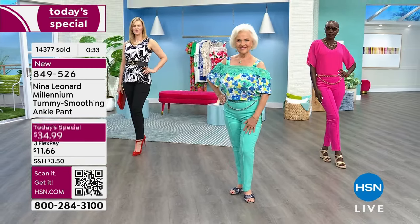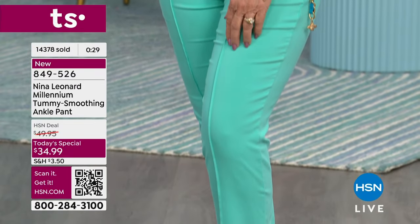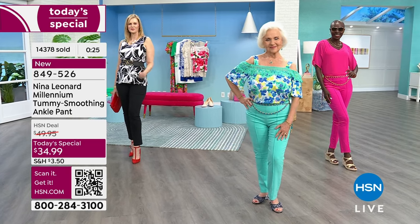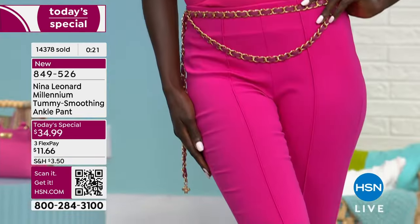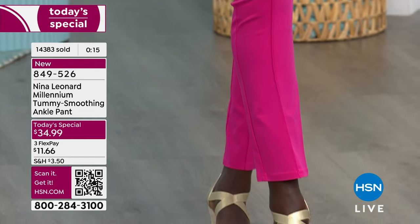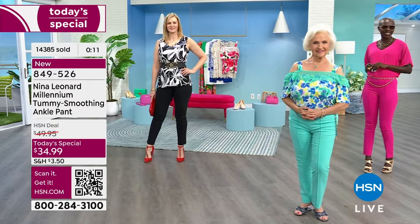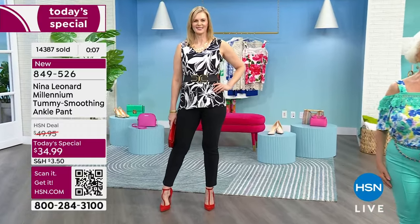Please continue in the ordering process. Congratulations to everyone ordering. Item number 849-526. We're so thrilled you're ordering. I'll keep you updated on that cobalt blue especially. We are now going to speak to you about the tank tops. The tank tops are the bonus buy — a bonus buy gives you extra savings once you have purchased today's special.